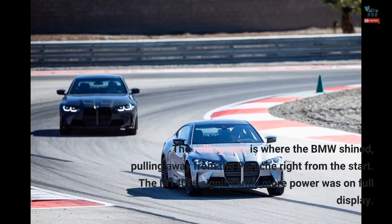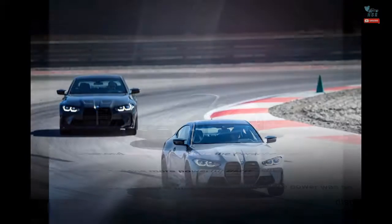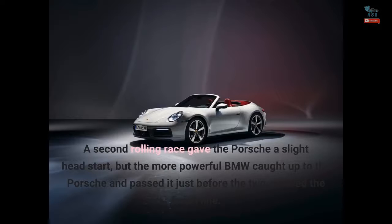The rolling race is where the BMW shined, pulling away from the Porsche right from the start. The M140i's significantly more power was on full display. A second rolling race gave the Porsche a slight head start, but the more powerful BMW caught up and passed it just before the two crossed the finish line.